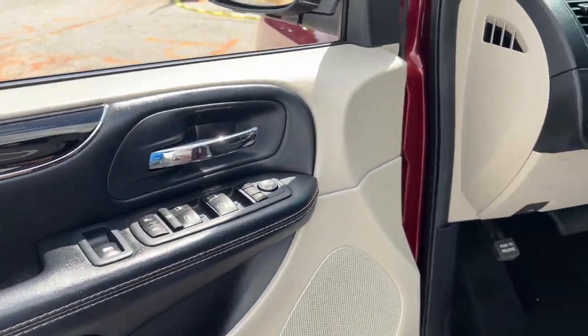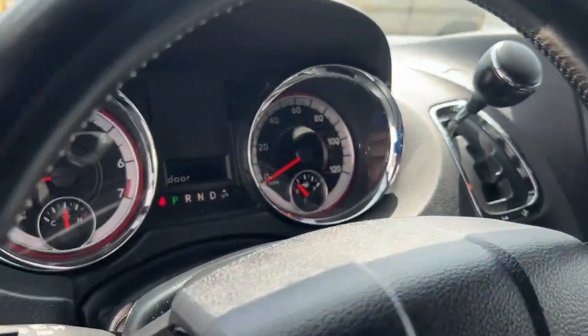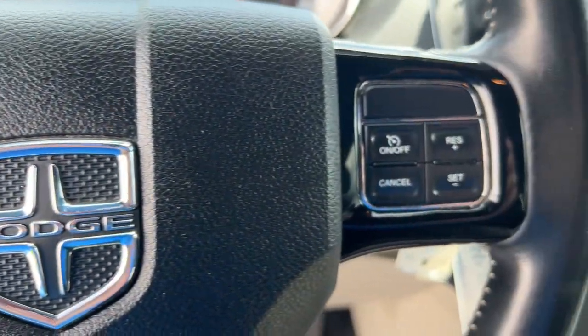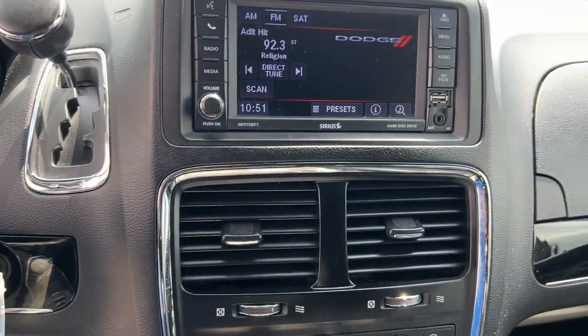Whether it's a run to the home improvement center or a family road trip, the Grand Caravan has your back. Designed with safety and convenience in mind, it's the vehicle you can always count on.